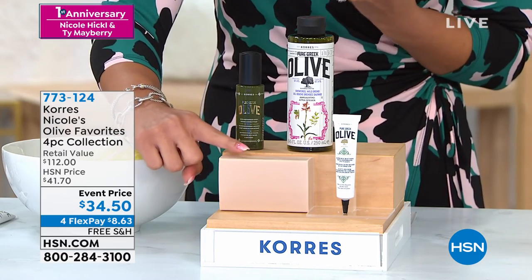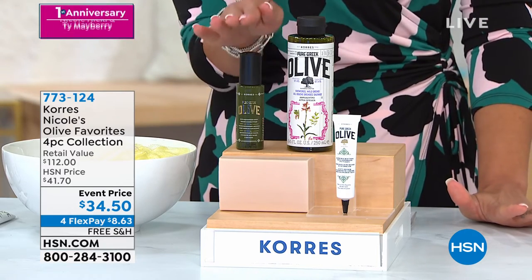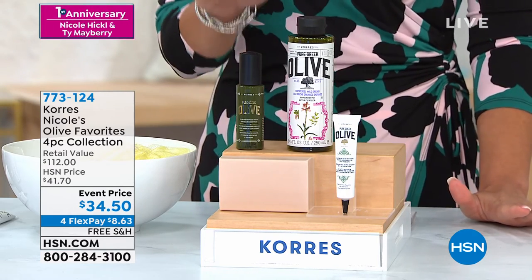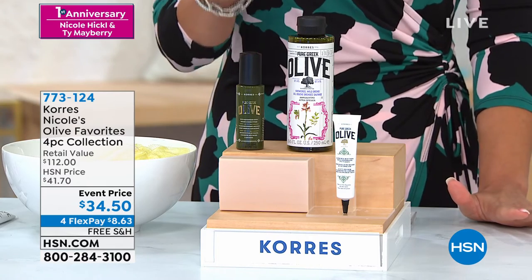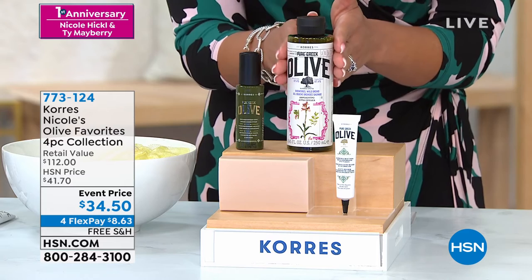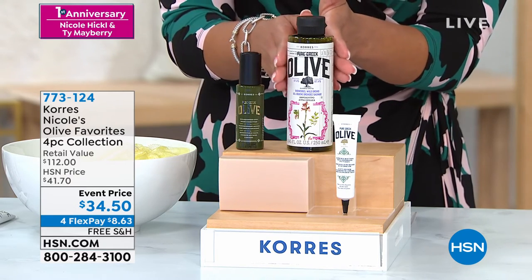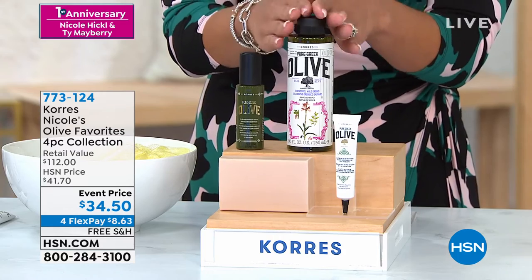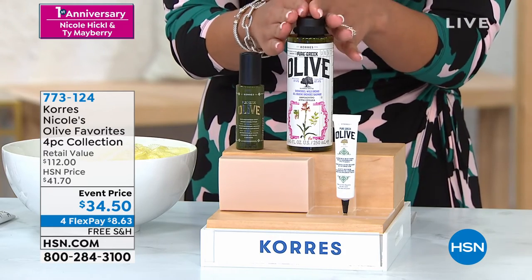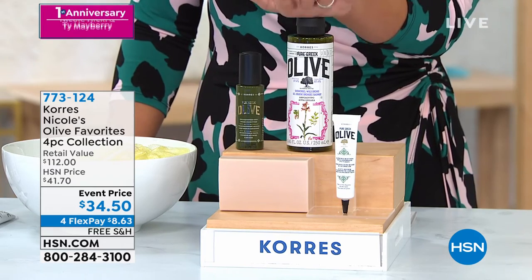I love how hydrated my skin looks afterwards. Here is the Wrinkle Concentrate — this is going to be your anti-aging serum to help the skin look firmer, temporarily make it look more lifted, and reduce the look of those wrinkles. And if you follow our Beauty Customer Choice Awards — many of you vote at the beginning of the year — their shower gel is voted the best body cleanser here at HSN out of all the body cleansers, and you get to try it in this beautiful 8-ounce.